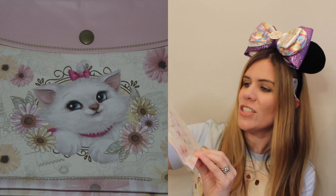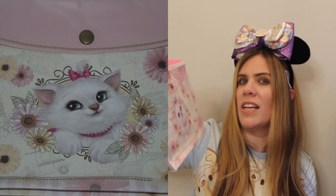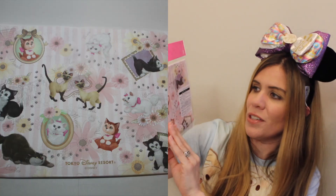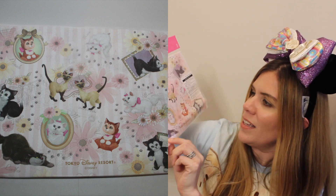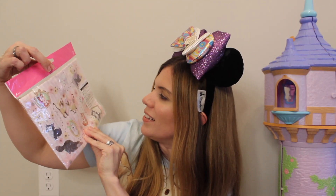Next we have what looks like a little pouch, and you've got Marie again. She looks not so much cartoony but almost like what she would look like as a real cat. On the back you've got different cats from various Disney movies — Si and Am from Lady and the Tramp, Marie again, Dinah from Alice in Wonderland, Lucifer from Cinderella, and Figaro from Pinocchio. That is really cool and so pretty — I love all this Marie stuff!